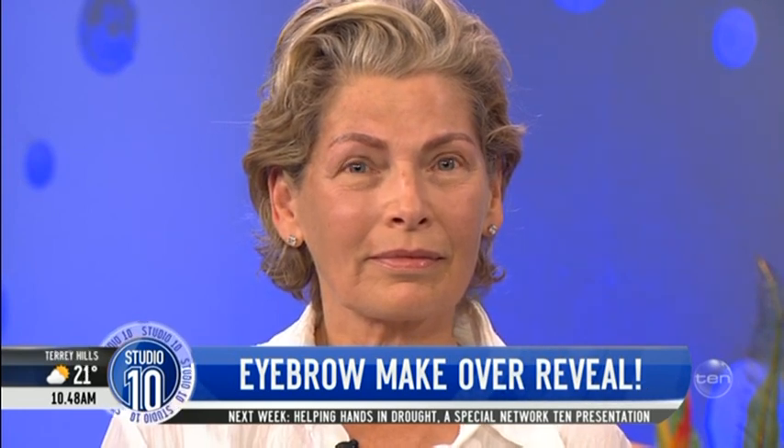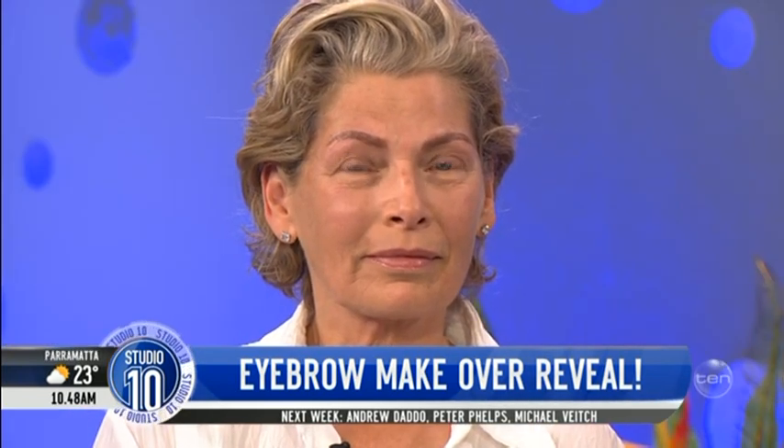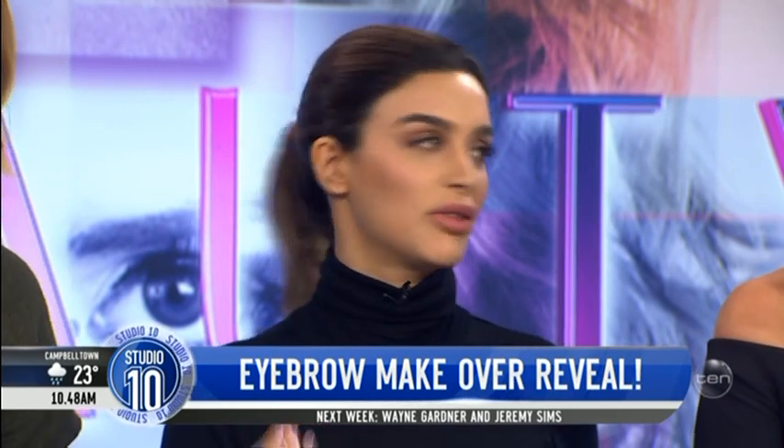We picked a thickness that wasn't too thick for her face, but it enhances her face and her beauty. You also have to make sure it's age-appropriate. It frames her face so beautifully. How long will this type of cosmetic tattooing last? Anywhere from 12 to 24 months, and then she will require just a minor touch-up to upkeep the depth of the strokes.